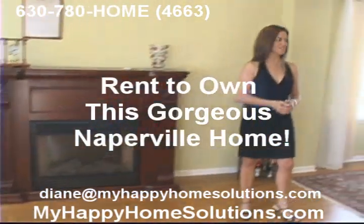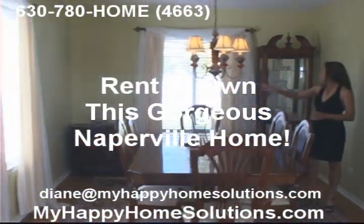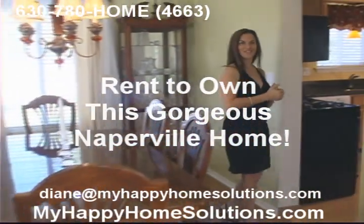The living room leads into the formal dining room. You've got a good space in here for a nice-sized table. A lot of light coming in from the windows, and there are a lot of windows in this place, and great lighting as well, like this chandelier.